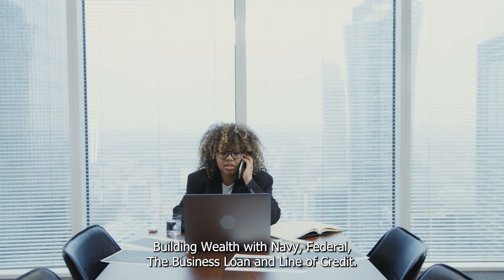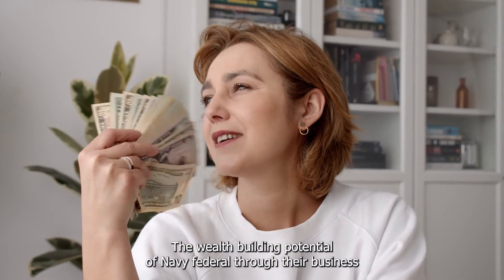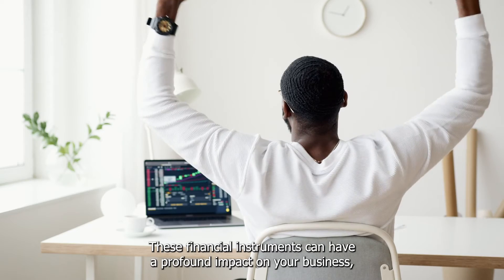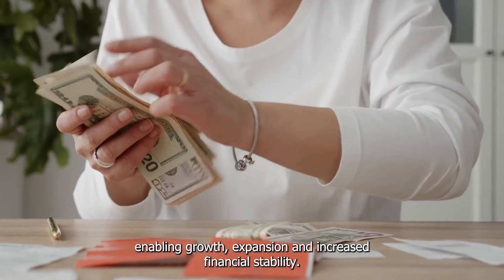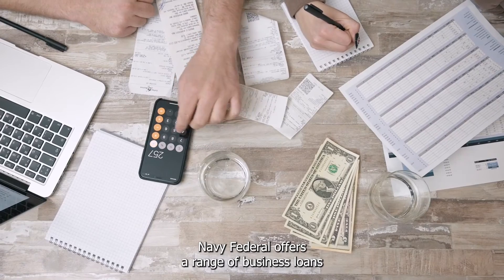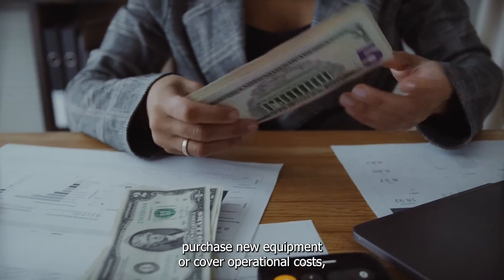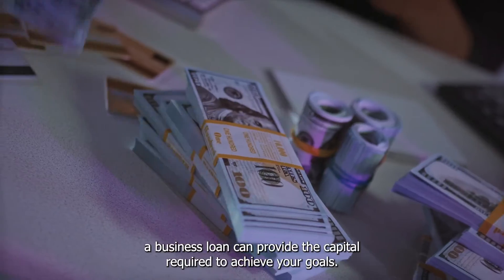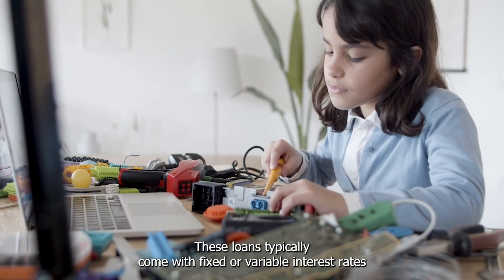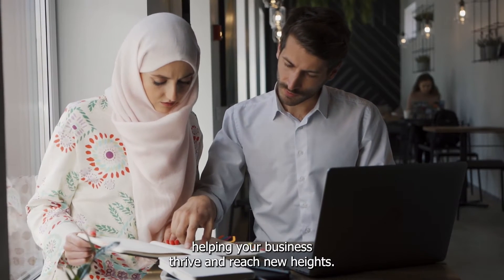Chapter 6: Building Wealth with Navy Federal — The Business Loan and Line of Credit. The wealth-building potential of Navy Federal through their business loan and line-of-credit offerings is only limited by your imagination. Navy Federal offers a range of business loans tailored to meet your specific needs, whether you're looking to finance a major expansion, purchase new equipment, or cover operational costs. These loans typically come with fixed or variable interest rates and flexible repayment terms, and can be a powerful tool to fund long-term projects, helping your business thrive and reach new heights.